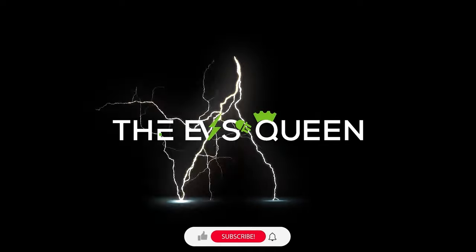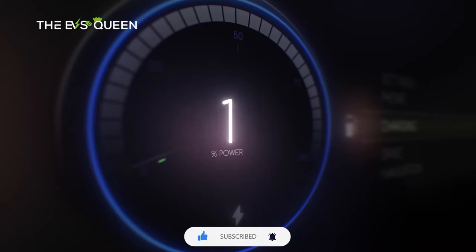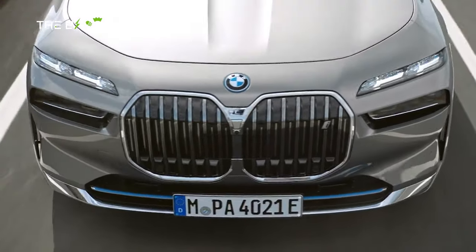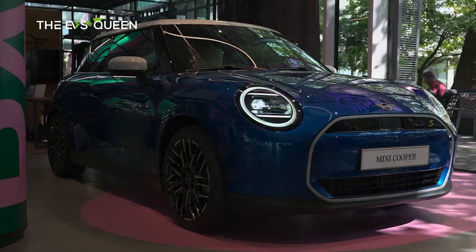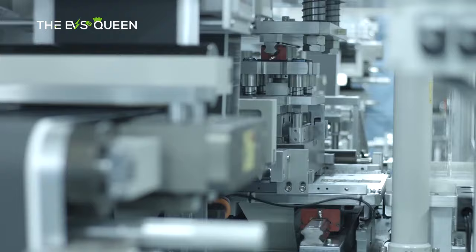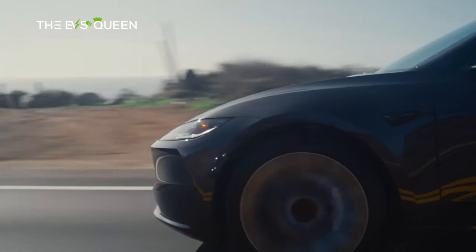Welcome back to EV's Queen — thank you for subscribing. We provide the most recent and updated news about electric mobility every day. We're thrilled to introduce three unique membership levels on our channel: Circuit Squires, Tesla Knights, and Volt Sovereigns. Each level offers its own set of exclusive perks and content, perfectly suited for your passion for electric vehicles. As a member, you'll play a vital role in supporting our mission to deliver engaging video updates daily about the latest in the electric vehicle world.